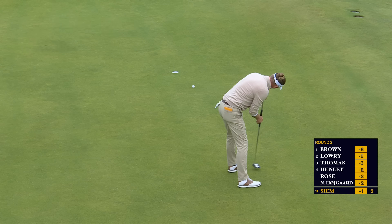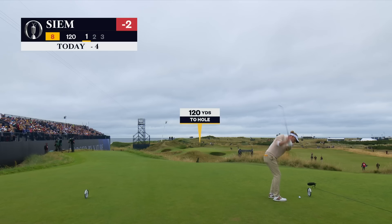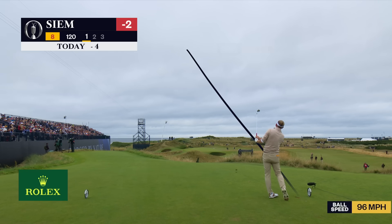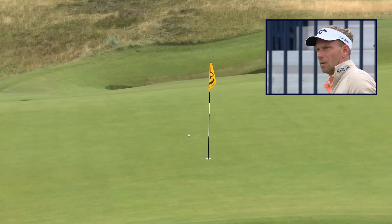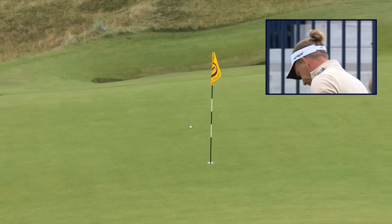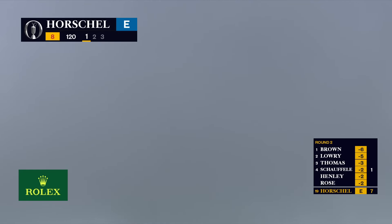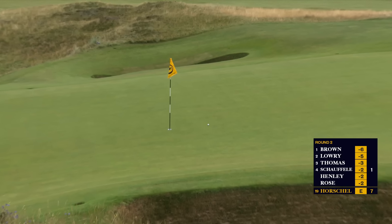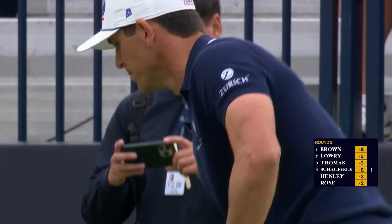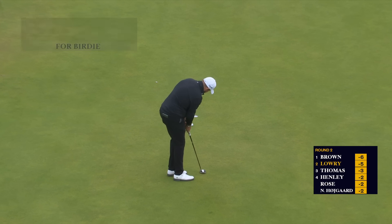Now to get to two under par for the championship — and yes, it's in! Let's see what type of shot he wants to dial in here. Fantastic. Brilliant. Good line. Almost.